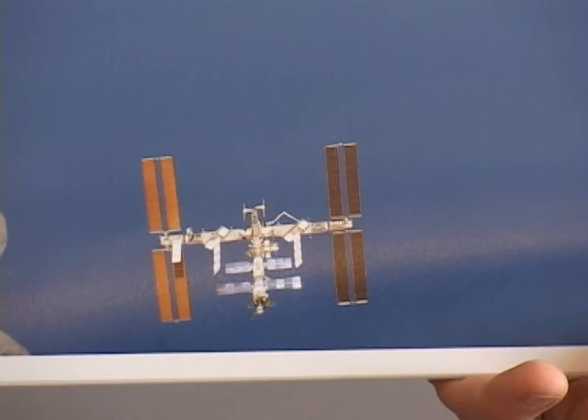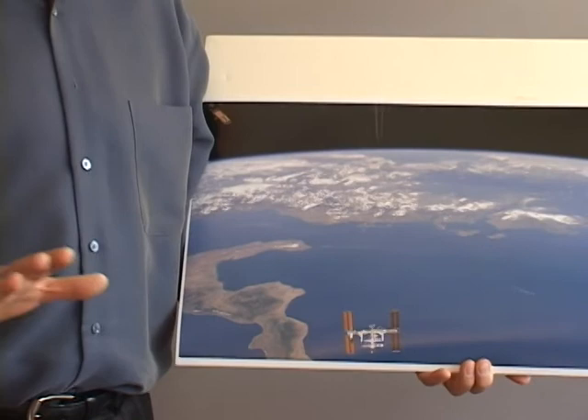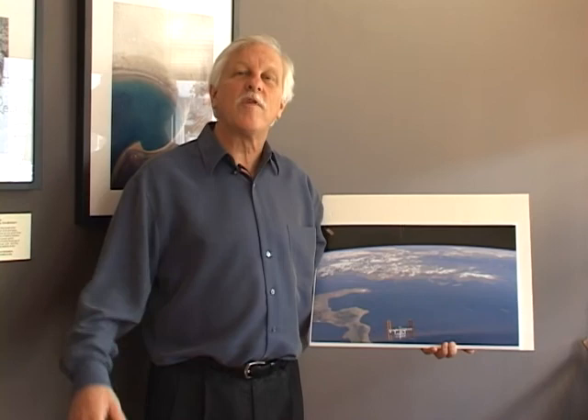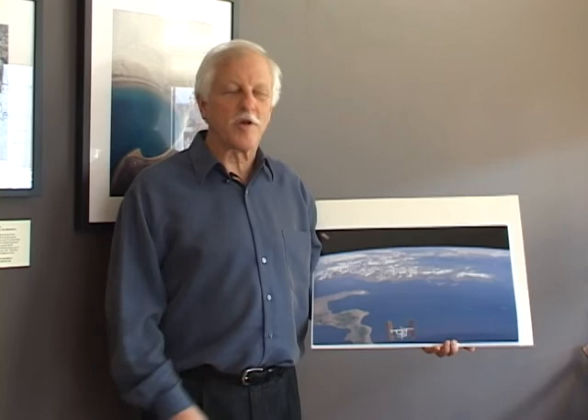The space station has been around for about 15 years. It's an international program with the US, Russia, Europe, and Japan as the leads. Some 75 astronauts have been on the space station by now. They're typically up there for a six-month period doing science research and, of course, enjoying the view of Earth.